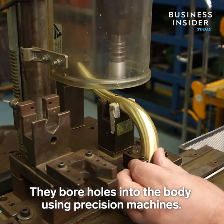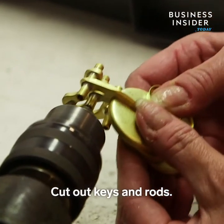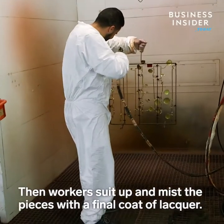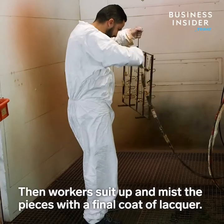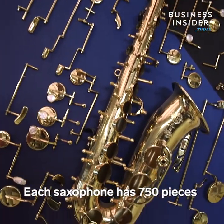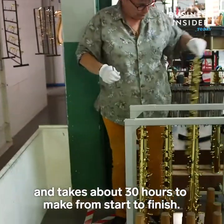They bore holes into the body using precision machines, cut out keys and rods, and even custom engrave the occasional flourish. Then workers suit up and mist the pieces with a final coat of lacquer. Each saxophone has 750 pieces and takes about 30 hours to make from start to finish.